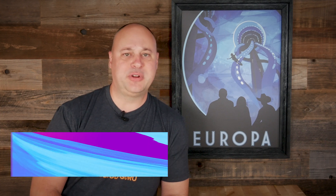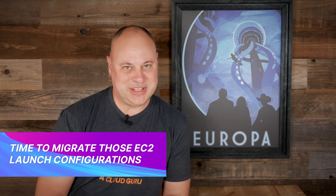Just a friendly EC2 service reminder: if you're still using launch configurations for your EC2 auto scaling groups, the time has come to migrate those over to launch templates. AWS announced recently that they would no longer be building new features into launch configurations and instead focus on launch templates. You do have some time, as AWS expects all customers to be migrated by the end of 2022 — but come on, launch configurations are so 2010.